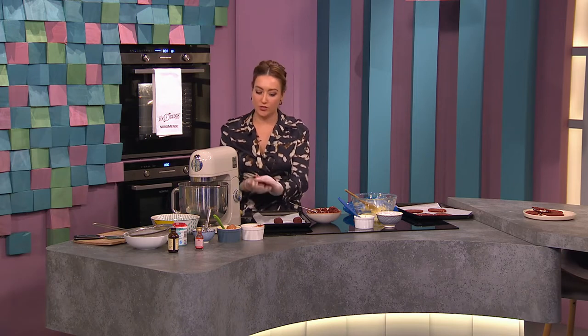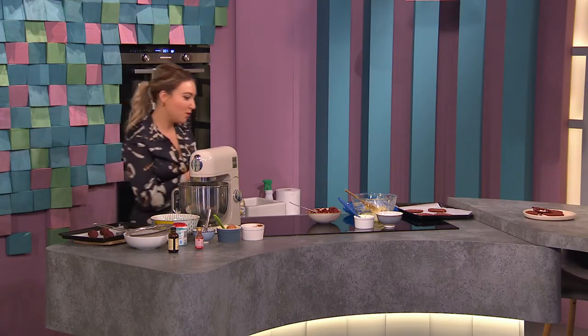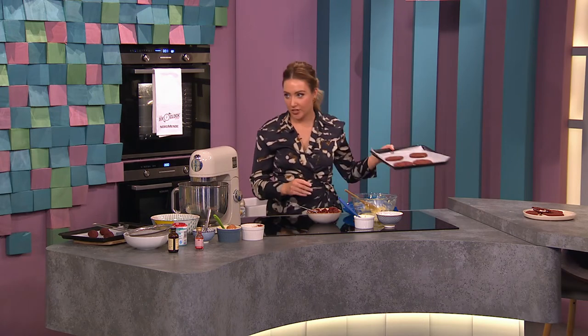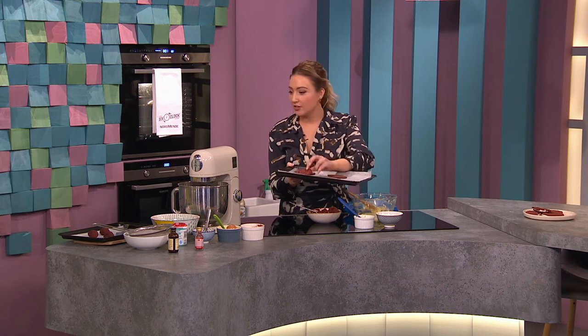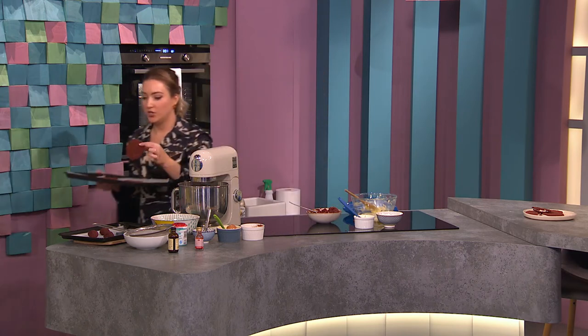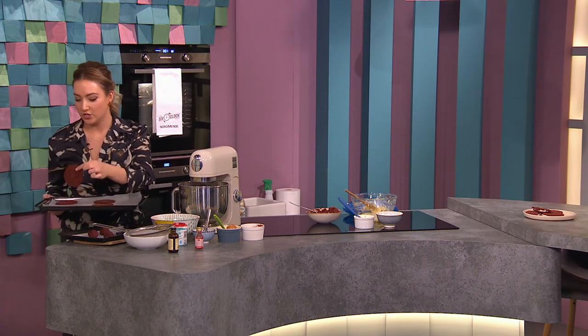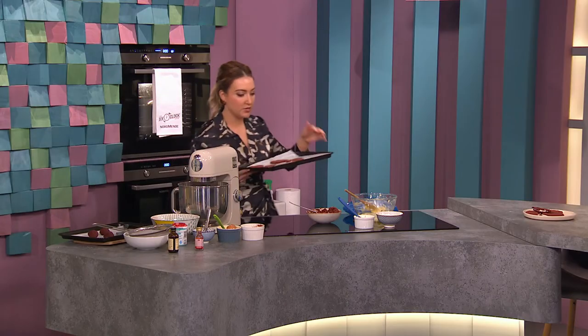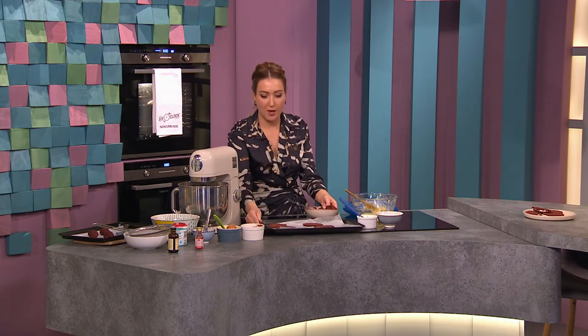They go in at 190 degrees, or 170 degrees if using a fan oven. Line a few trays and pop them in — they go in as balls, not a flat shape. They will flatten down and spread out a bit. Here are some I baked earlier — you can see the way they spread out from a ball shape into a nice cookie shape. Really lovely color, though not super red like you might expect.